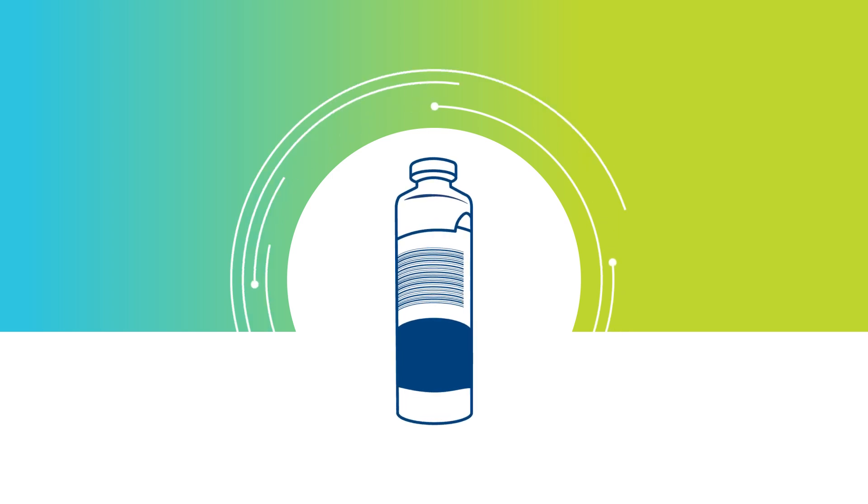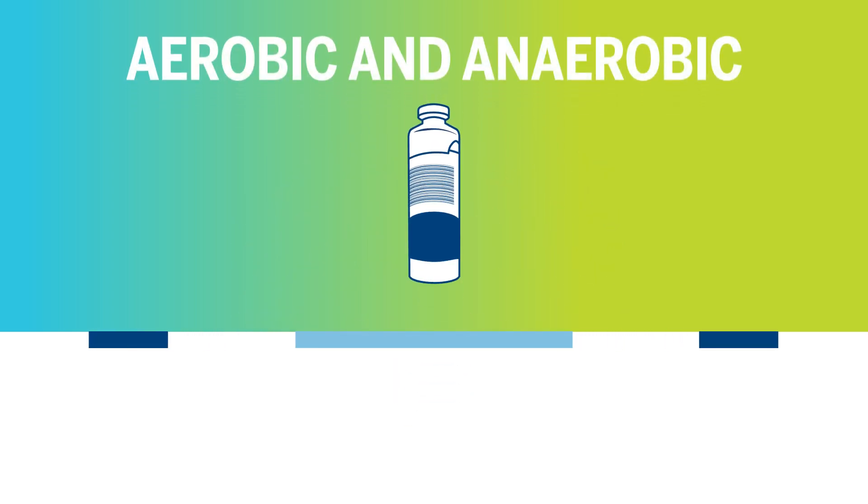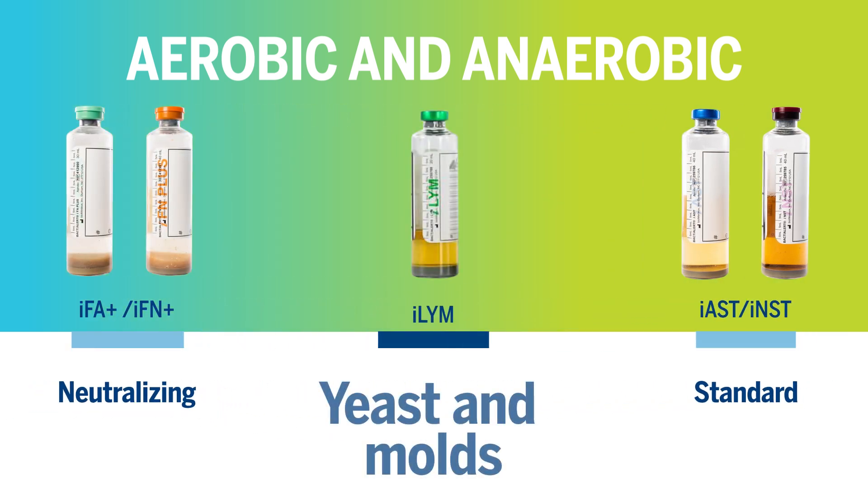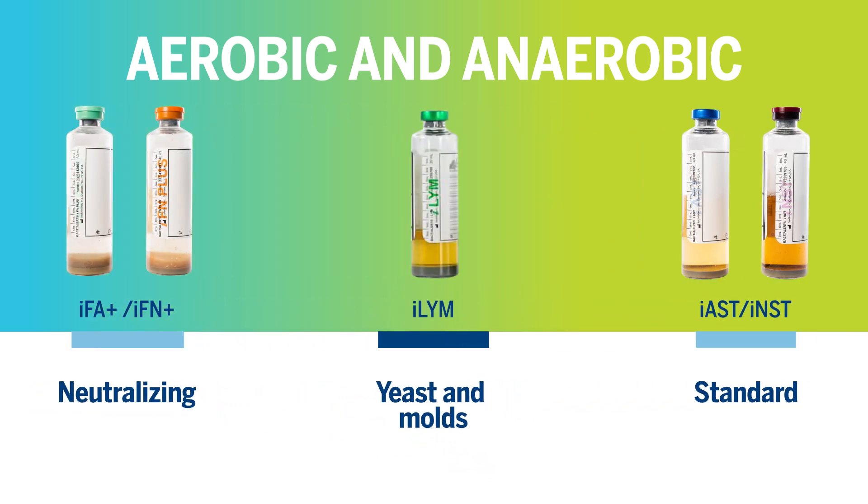BacT/Alert's culture media bottles also provide flexibility. A wide range of media types is available to optimize recovery of microorganisms in your products.